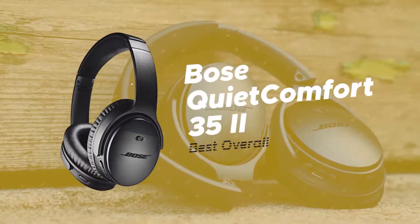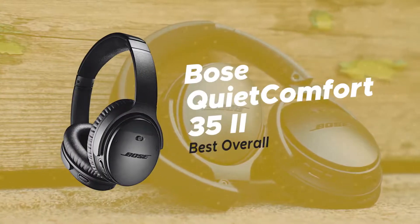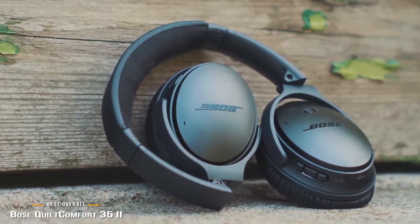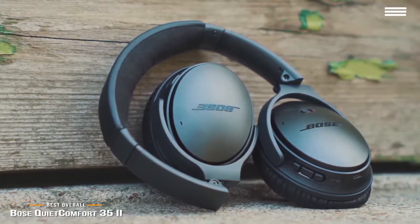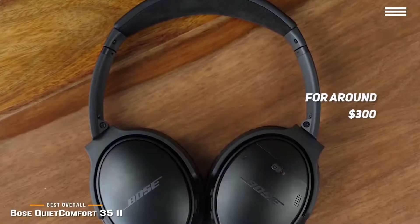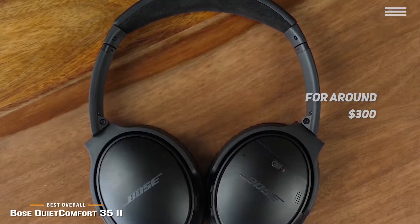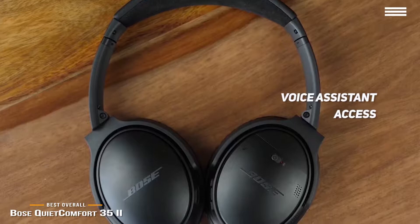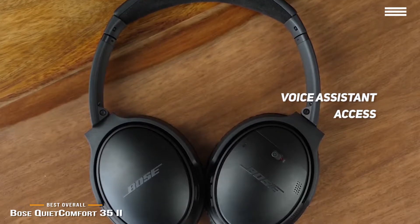Next, we have the Bose QuietComfort 35 II, our choice for best overall noise-canceling headphones. The Bose QuietComfort 35 II headphones list for around $300 and are one of the best noise-canceling headphone sets you can get. Go deeper into your music, work, and passions with no noise in the way. Plus, with voice assistant access, you can enjoy entertainment, get information, and manage your day.